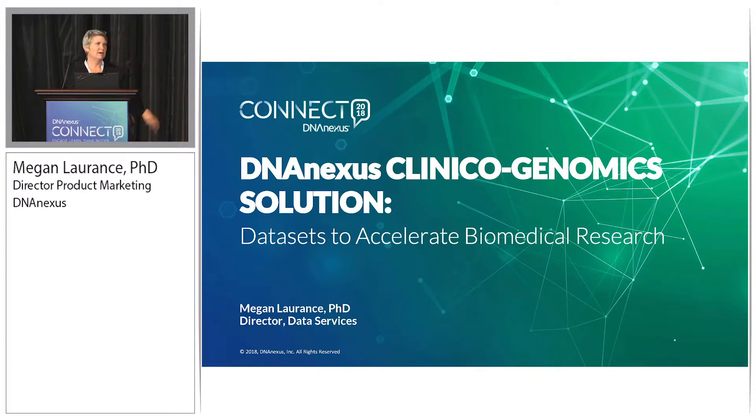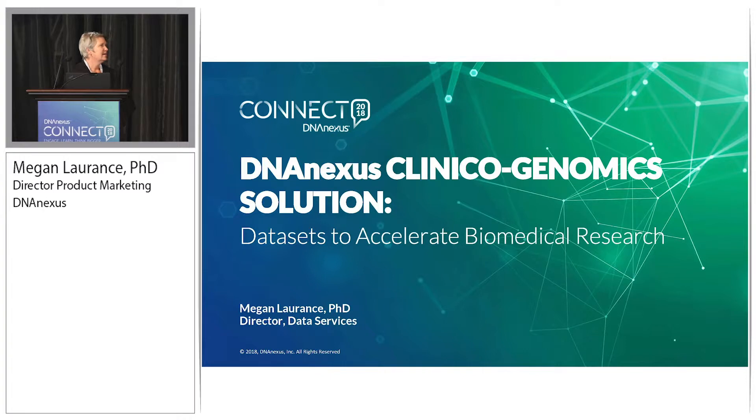It's a pleasure to be here. This is my first DNANexus Connect event. I started at DNANexus about six months ago. What they won't tell you is that I was actually hired to be the director of product marketing, and within a week I was squirreled away to head this new initiative, partly because I was coming from UCSF where I was heading up the molecular oncology initiative and also have a deep experience in data curation.